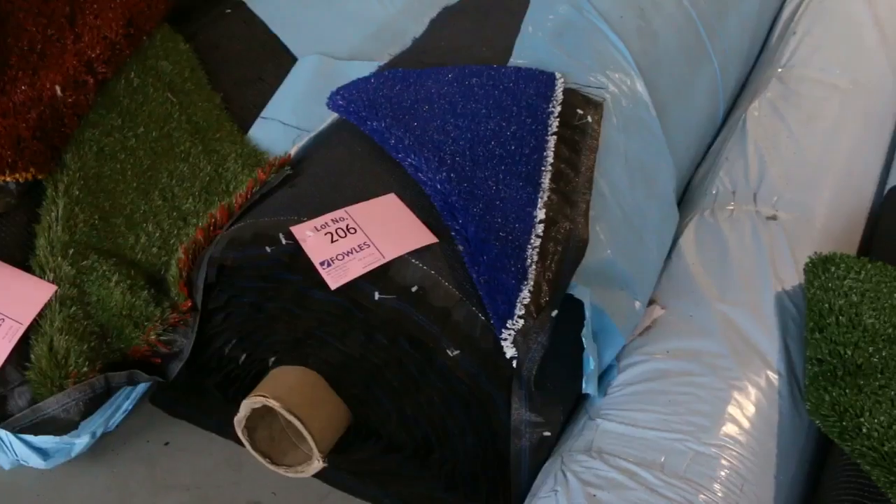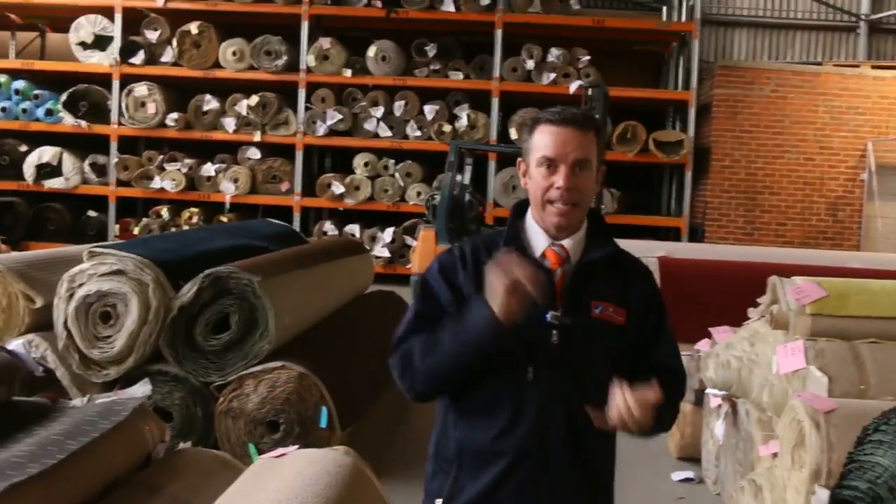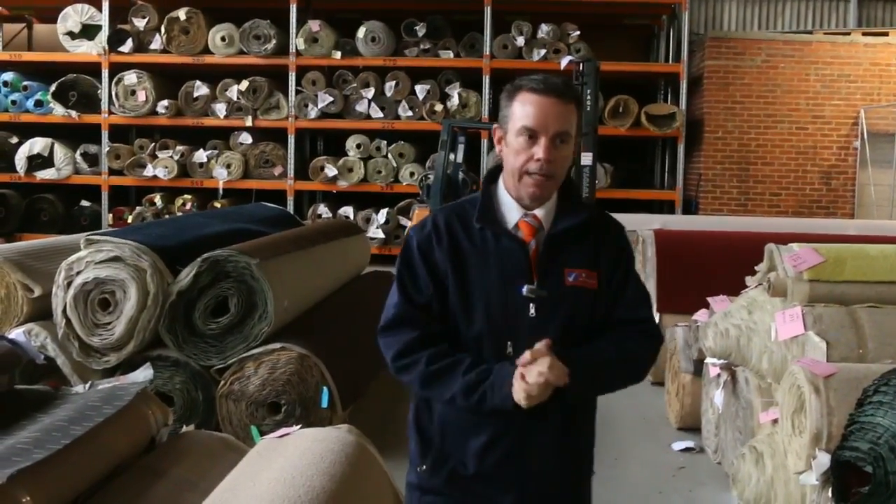To finish off we've got some artificial grass also, as we do most weeks. The grass can sell anywhere from $5 a square meter — we do sell it a little bit differently with the grass per square meter — but there's plenty of that to go around, anywhere from $5 to $15. So as you can see, it's going to be an awesome big day. Make sure you get in nice and early — we open at 8 o'clock and it starts at 10.